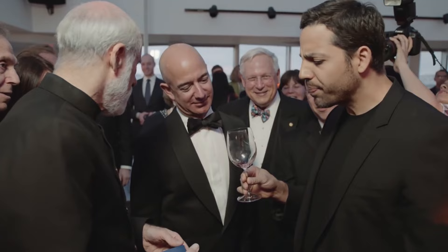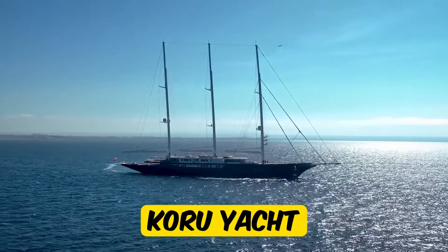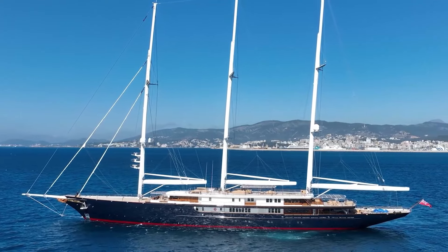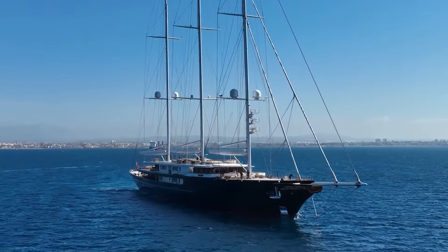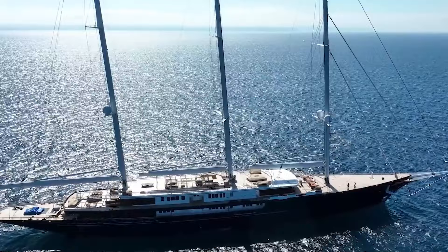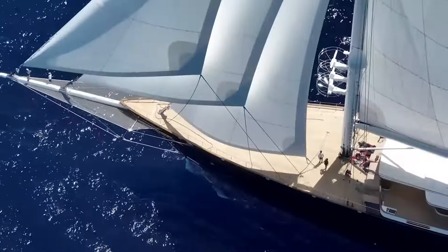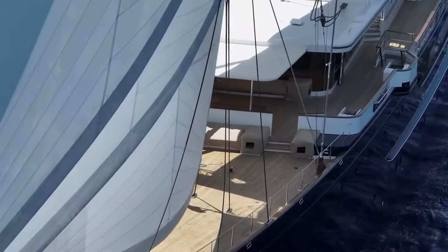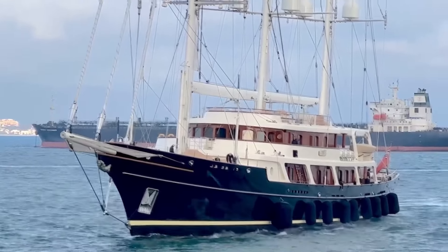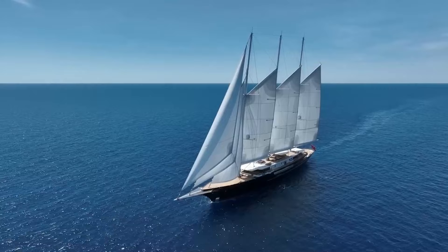Jeff Bezos enjoys spending his money on luxurious and extravagant items, and one of his most recent purchases has made quite a splash — his superyacht named Kourou. This magnificent vessel is estimated to be worth a staggering $500 million, making it one of the most luxurious and impressive yachts on the seas. Launched in August 2022 at the Oceanco Shipyard in Alblasserdam, Netherlands, Kourou is a testament to Bezos' taste for the finer things in life. Its sleek black hull and white superstructure give it a striking appearance, while its three towering masts make it a sight to behold. The name Kourou is derived from the Maori word for new beginnings, symbolizing a new chapter in Bezos' life.